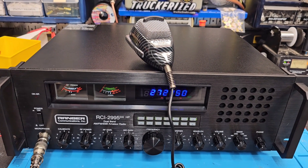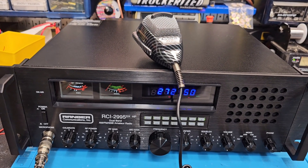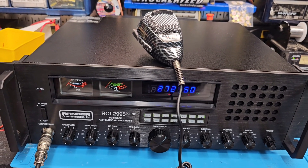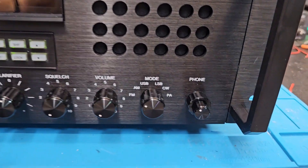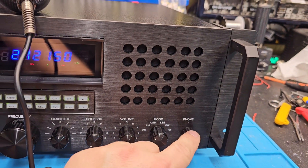Hello again everyone, Truck CB Sales here with a Truck Rise tuner build for a customer in Florida on this Ranger RCI 2995 DX HP. There's your digital echo board that we've installed per your request — this is not included in the Truck Rise package but it is an option.